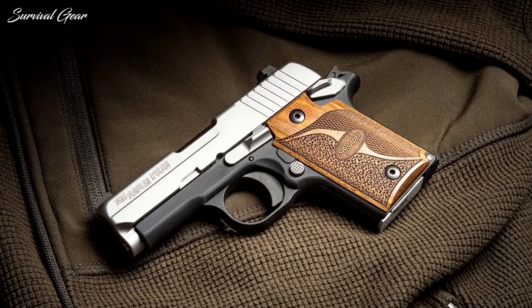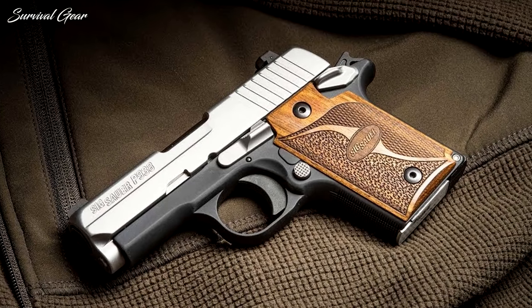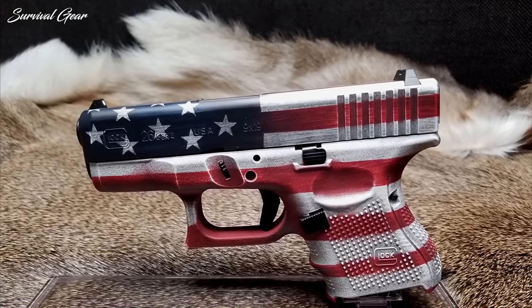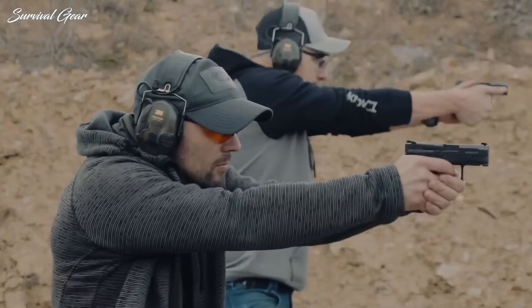Many of these guns are chambered in calibers that are the same as full-size assemblies, and what they sacrifice in accuracy, they make up for in concealability. They don't need a belt or shirt to conceal, so they're easiest to carry all day, every day, even at home.